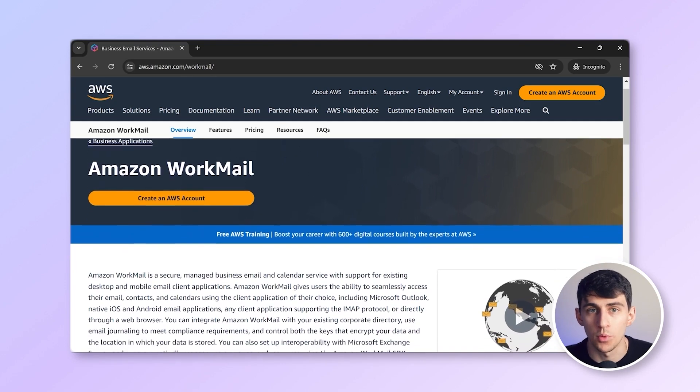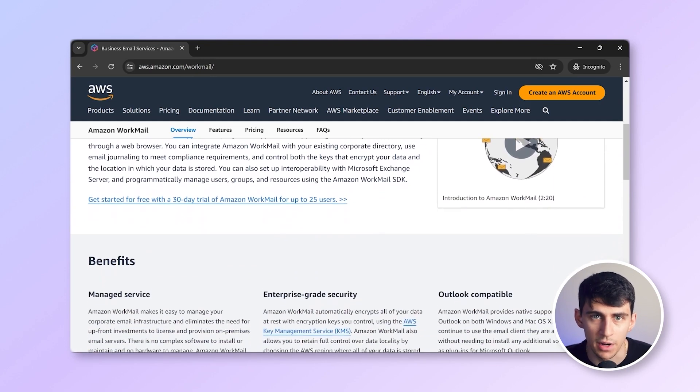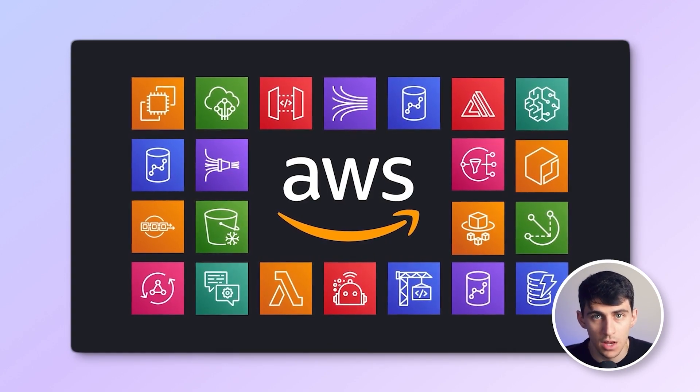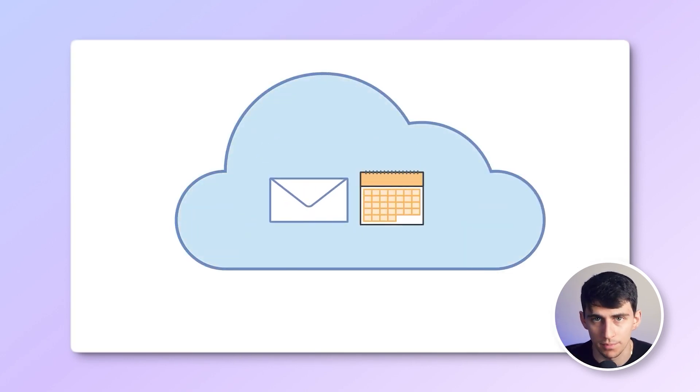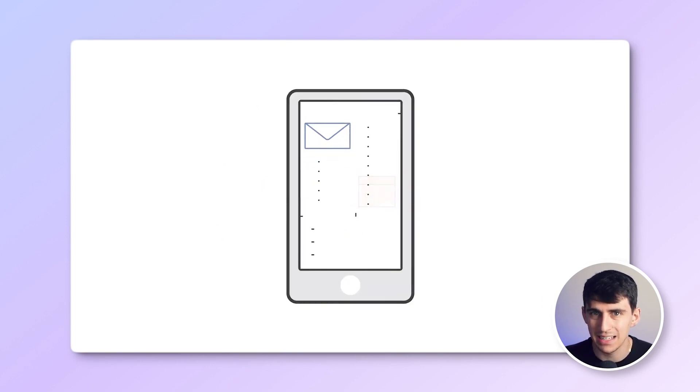First up we have Amazon WorkMail. Amazon WorkMail is known for its robust security features, including encryption and compliance with various industry standards. It integrates seamlessly with other AWS services, providing a comprehensive cloud-based solution. Users can access their email, calendar, and contacts from any device, ensuring flexibility and mobility. However, the major drawback is its complex setup and management.